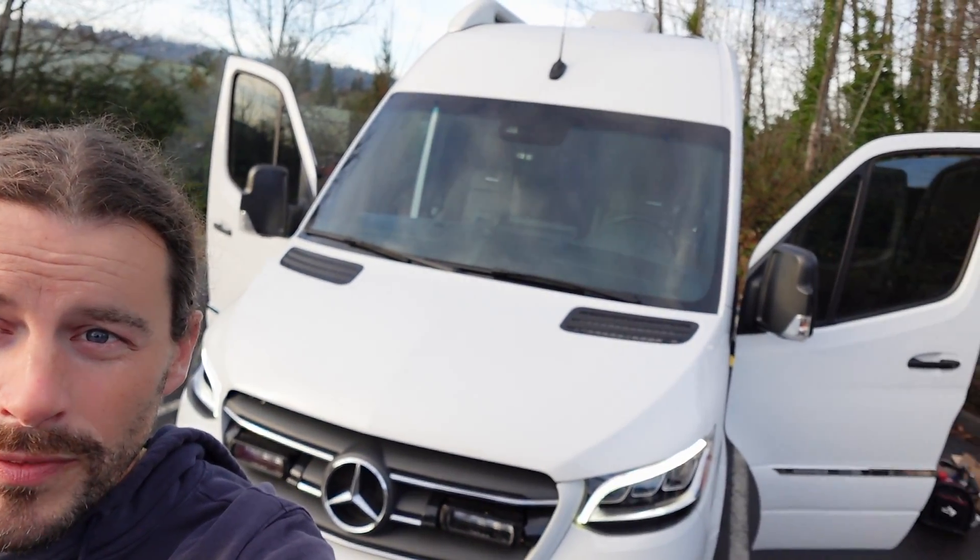Hey guys, it's Shane, the building biologist. I have the pleasure today of showing you and working on this really badass 2022 Mercedes Airstream RV with pretty much every possible amenity inside you could imagine for an RV.